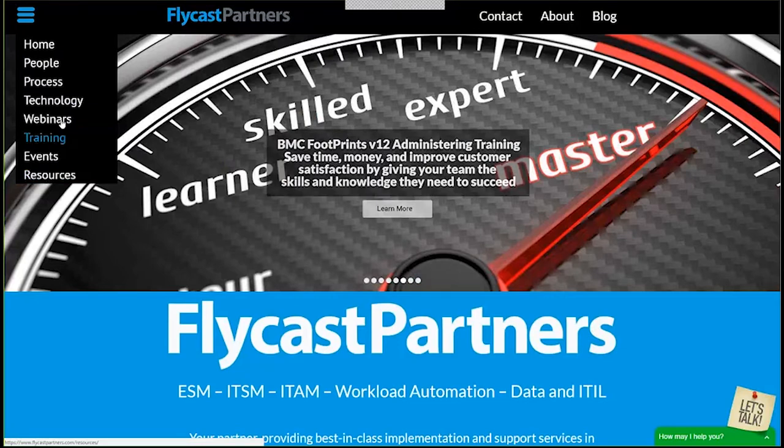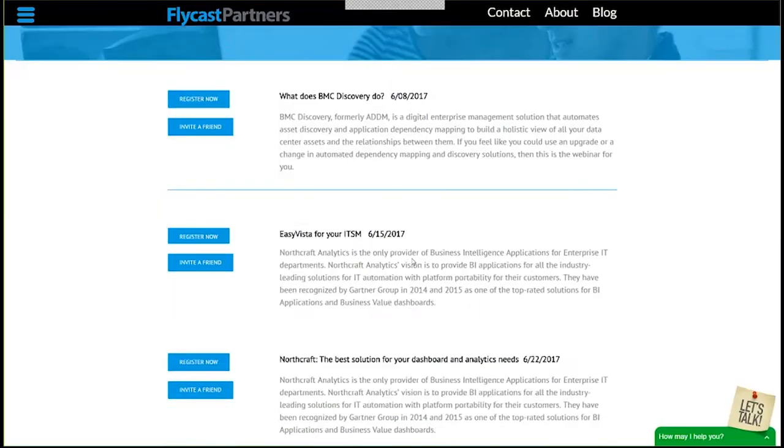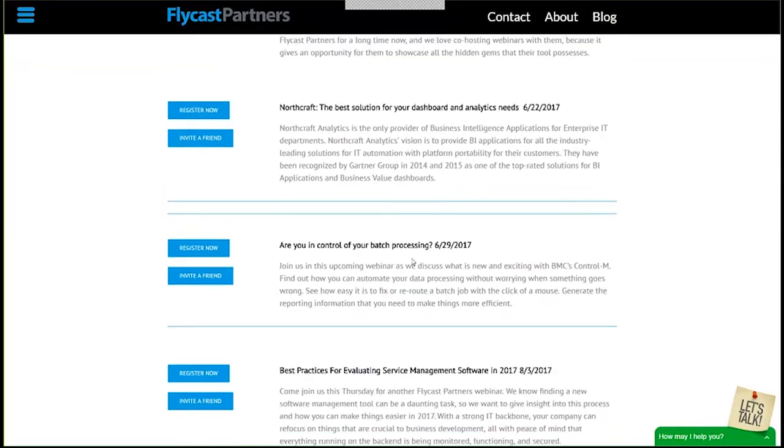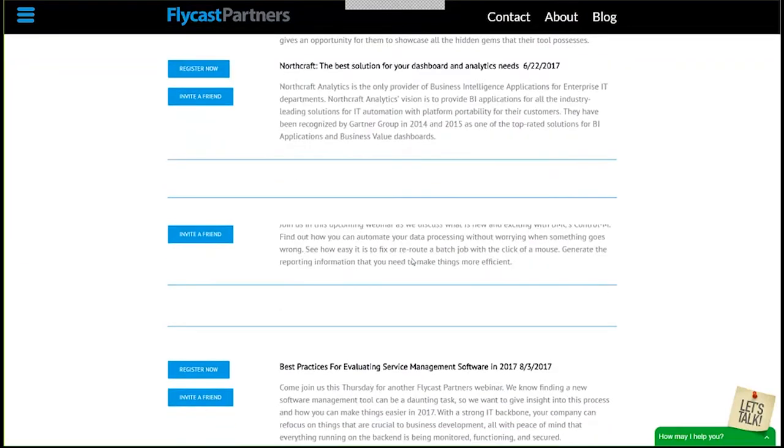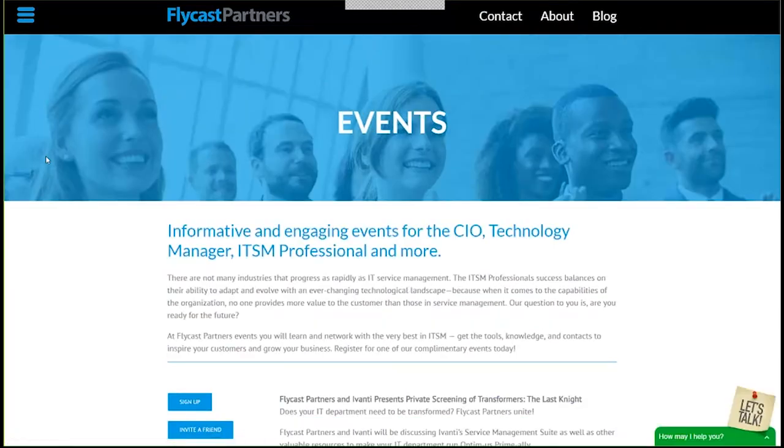I also encourage you to take a look at our webinars page and sign up for upcoming webinars that may interest you — share them with your coworkers or friends, and join us at some of our upcoming live events. We have an event coming up on the 21st in Orlando. I'd like to invite any of you in Florida to join us as we're going to do a private screening of Transformers. By all means, if you're interested, go ahead and sign up today. We'd love to see you there.